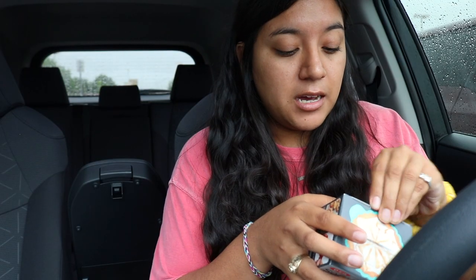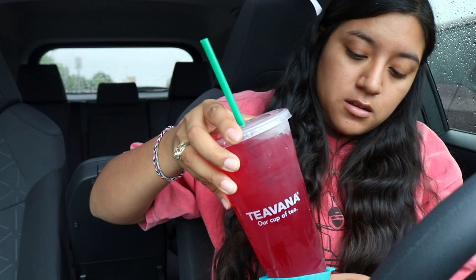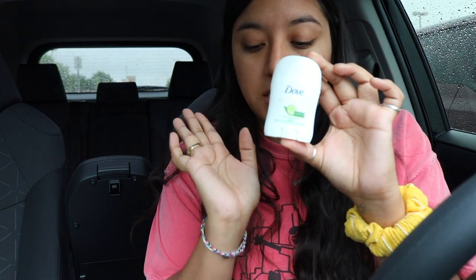I bought these cupcake holder things to put in the cup holders so they don't get all gross and dirty, but I don't think they're big enough — I'm going to have to return them. I also got gum, more chapstick because you can never have too much, a little deodorant, Germ-X, and lotion. That's it from Target, so now I need to arrange everything to make it look nice.